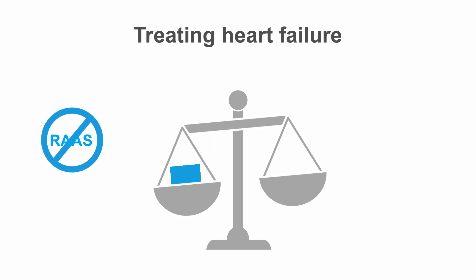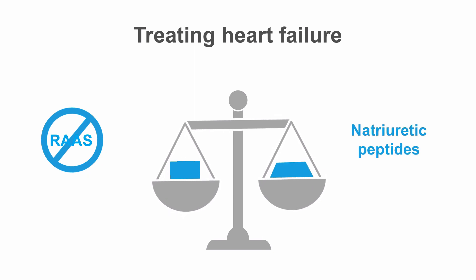Further tactics focus on supporting the system which counteracts this system, namely natriuretic peptides, like BNP.